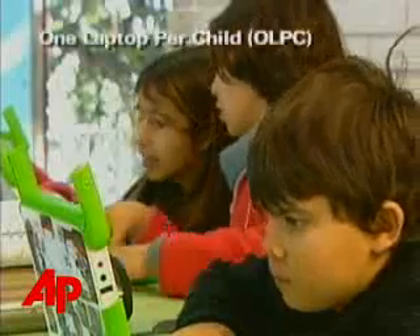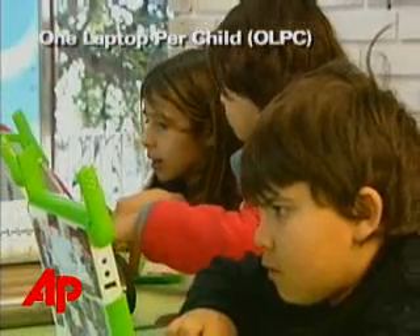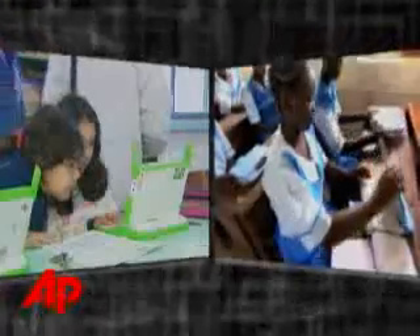The push to get low-cost laptops to children in developing countries is being spearheaded by two competing units: Intel's Classmate PC and One Laptop Per Child, better known as the OLPC. Small and sturdy, both devices deliver on the promise to connect people with limited technology to the Internet.